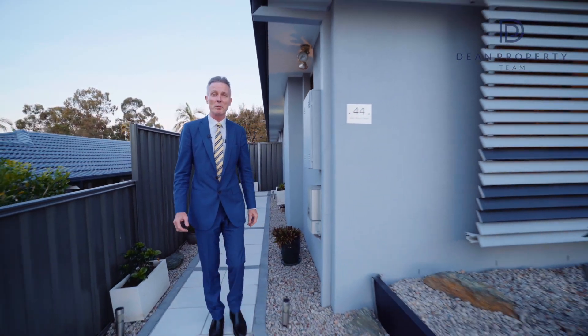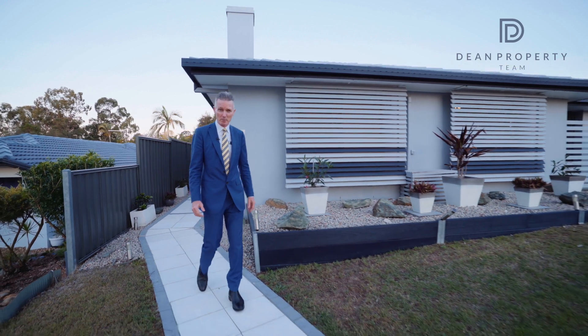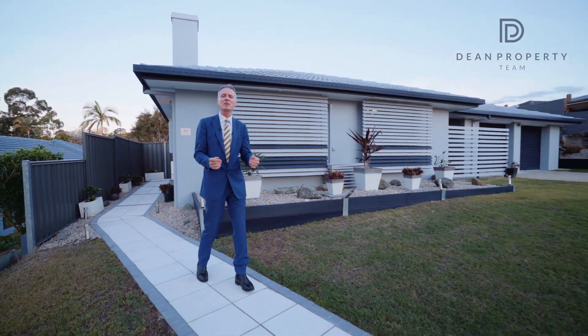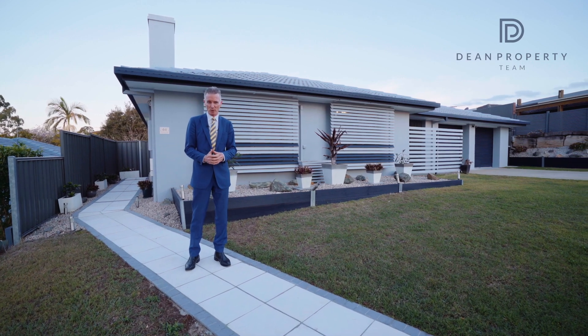Hi, I'm Robert Dean from Dean Property Team, and welcome to 44 Glenross Road at Cinnamon Park. This is where the owners have done the most amazing renovation. Let's step inside and have a look.